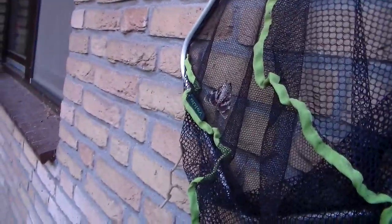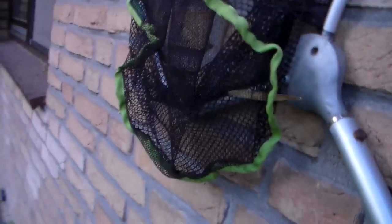There we go. Now, mind you, it is probably going to escape, but you never know. Oh, that was surprisingly easy. Looks like I've actually caught it. Oh wow, it's a beauty — a beautiful specimen.